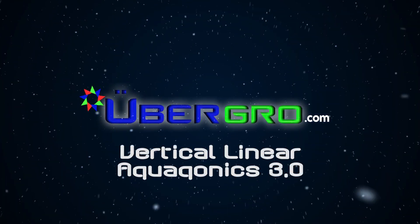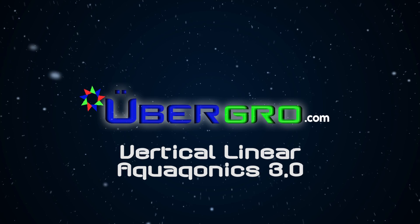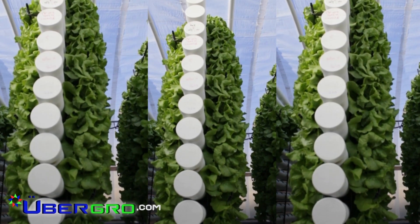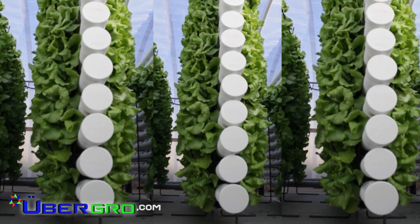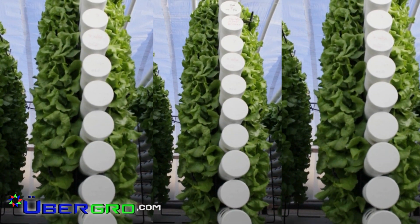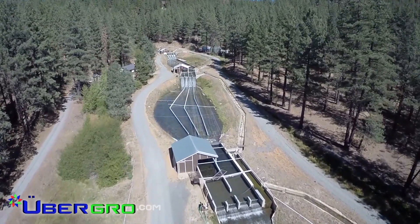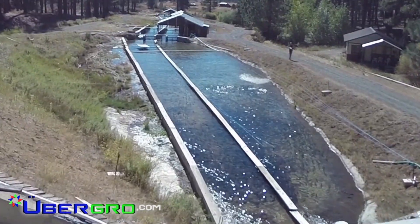Welcome to UberGrow Vertical Linear Aquaponics 3.0 — quite possibly the simplest, most innovative solution to food and water security, providing a progressive pathway to sustainability for the 21st century. We believe aquaponics starts with sustainable aquaculture, the process of raising fish in a controlled environment.